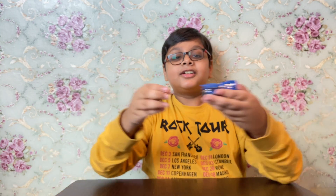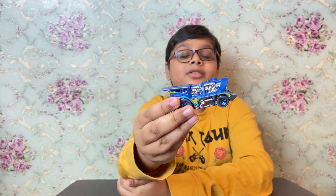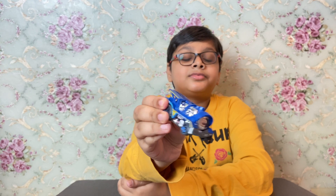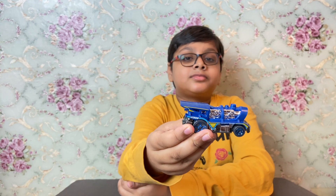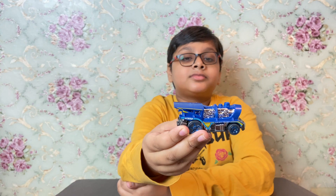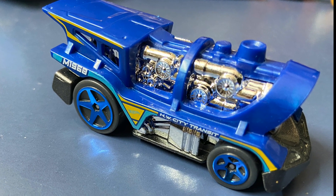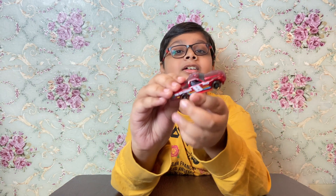The third car is my favorite — Locomo Train. Next is Circle Chupker.